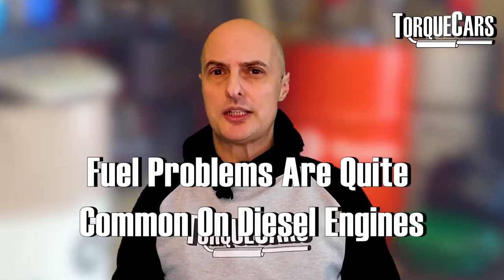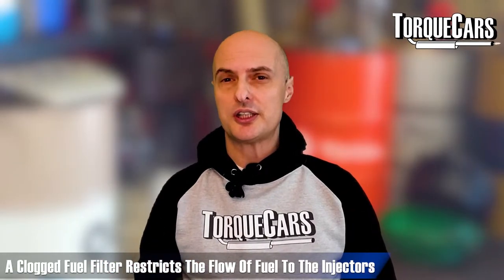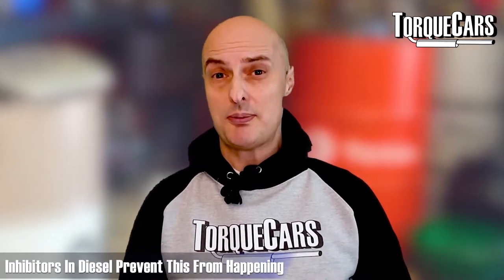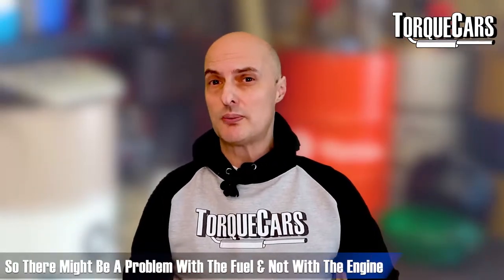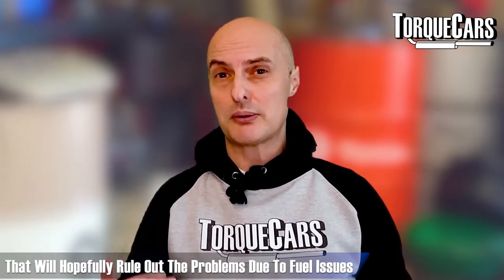Fuel problems are quite common on diesel engines. The fuel filter is a key component — if it has become clogged, fuel physically won't be able to flow well to the injectors, and diesel engines work under intensely high fuel pressures, so any loss of pressure can cause substantial problems. As fuel gets cold it tends to gel and loses its fluidity. There are inhibitors in diesel fuel to prevent this, but some grades are worse than others, and if the diesel has been sitting in your tank for a long time it may have degraded. Always check that you've brimmed the tank with decent quality fuel to rule out a fuel issue.